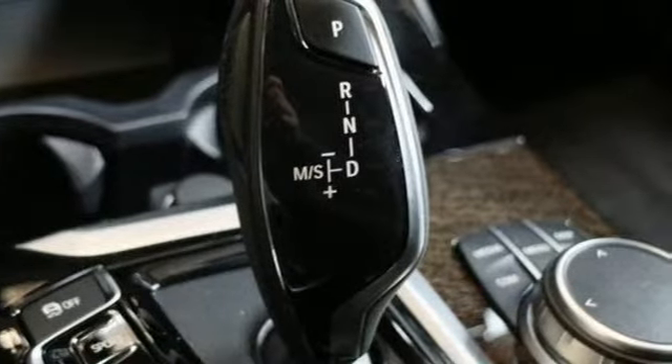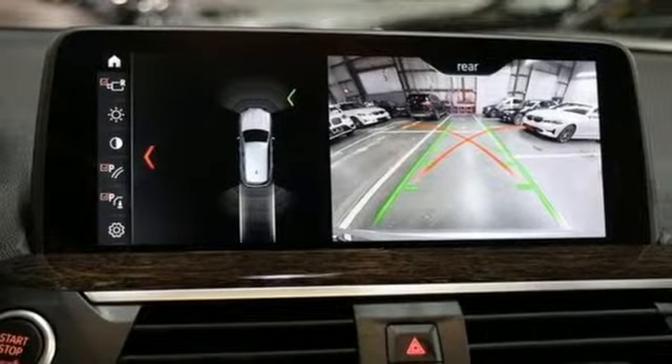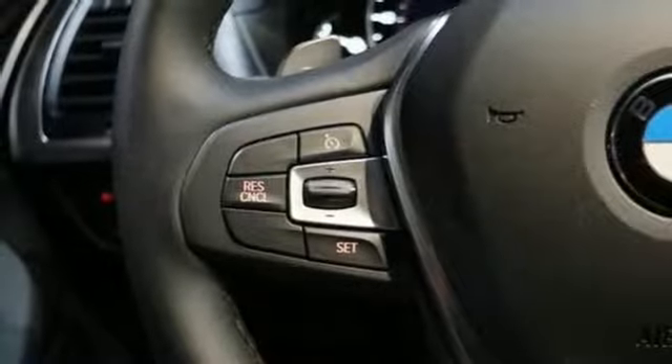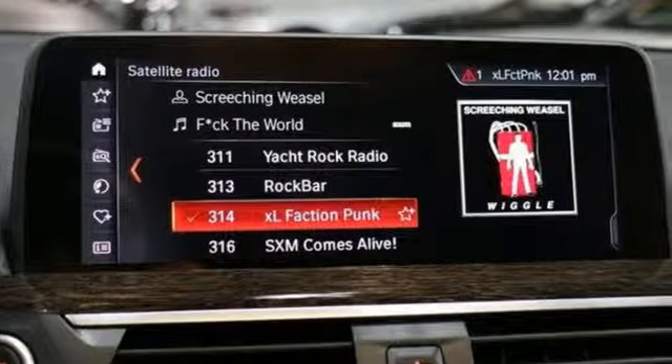external memory control, power heated mirrors, dual zone climate control, auto dimming rearview mirror, auxiliary audio input, auto dimming mirrors, driver memory seats, front and rear parking sensors, and an intercooled turbo inline four-cylinder engine.